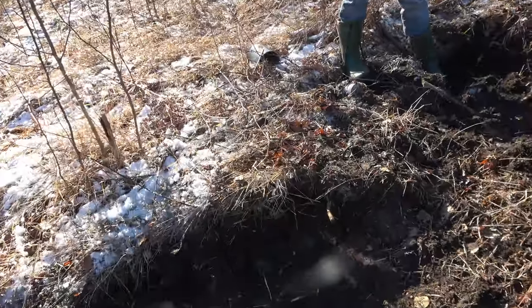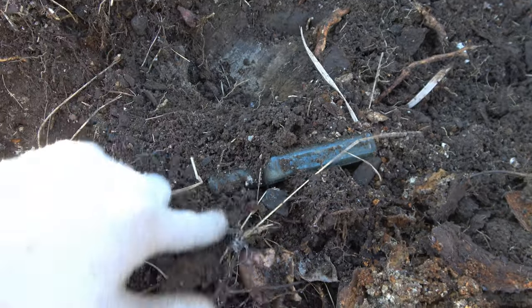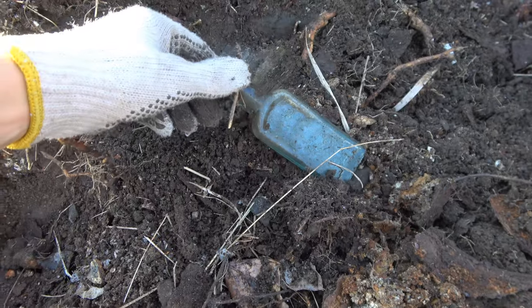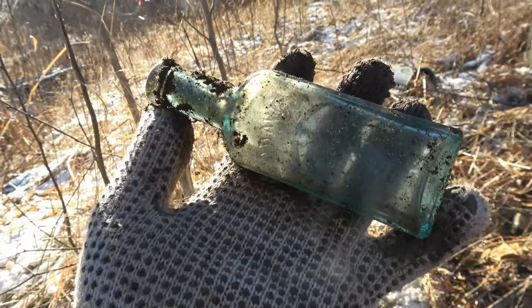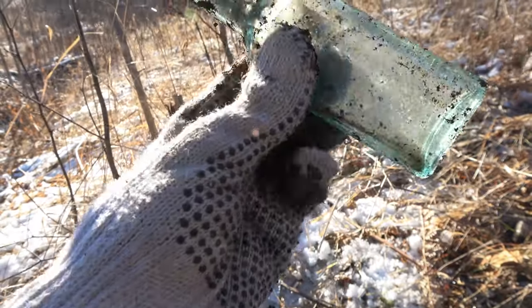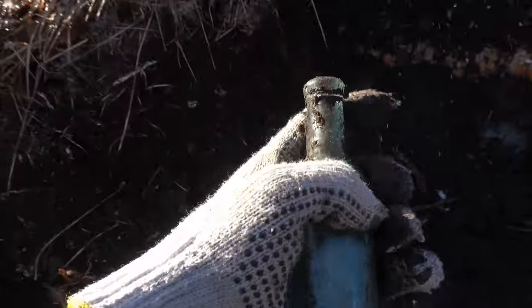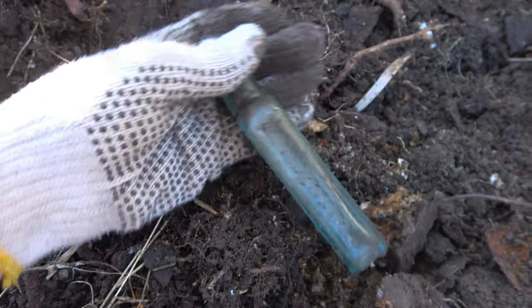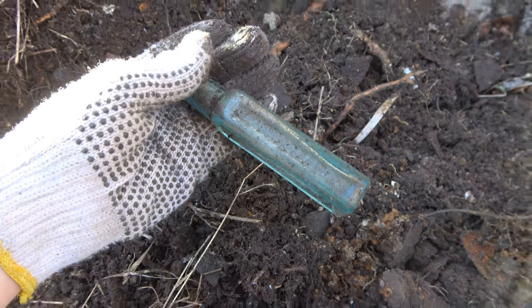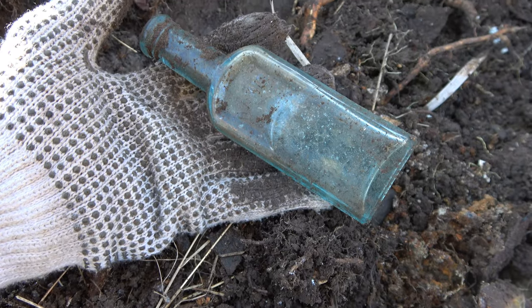Over in the hole here, I just pulled out a plug and flipped out what I believe is a Davis Painkiller right there. It is full. That's a nice — oh my goodness, look at the aqua on that. Oh, my goodness, that is a lovely color. That is an applied top too. That is a vegetable painkiller — snake oil medicine, probably. Definitely nice.